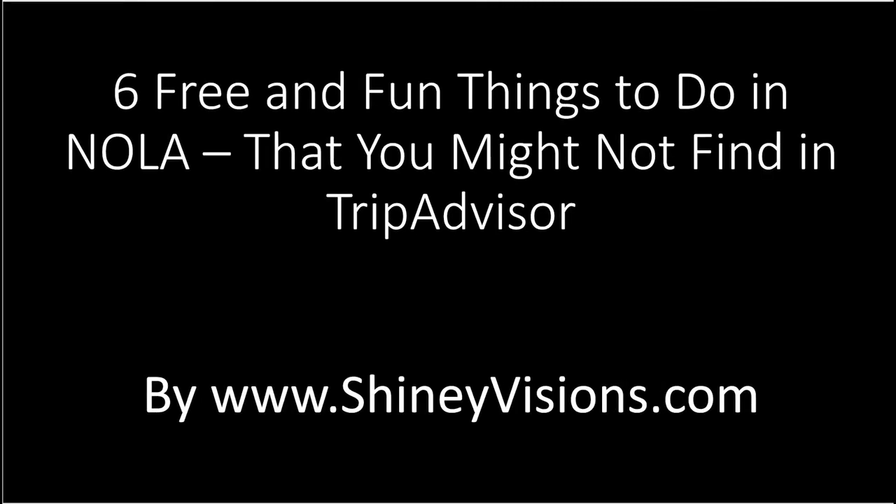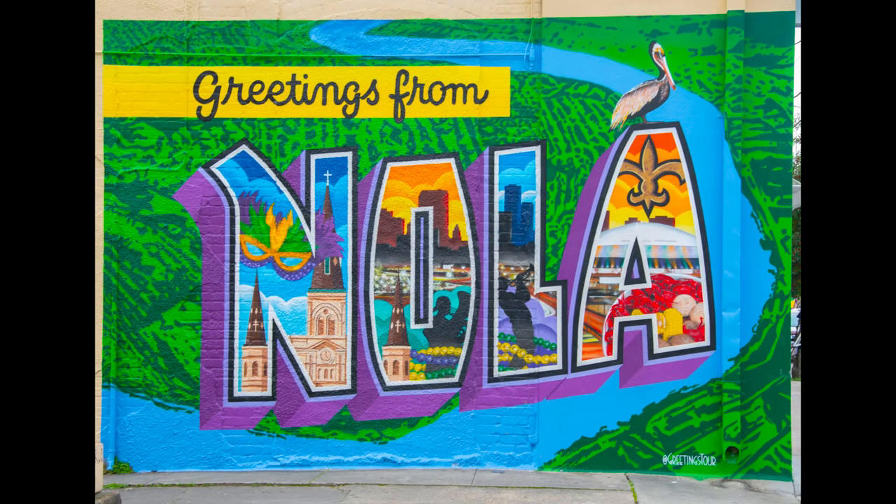Six free and fun things to do in New Orleans that you might not find on TripAdvisor, by Shiny Visions. New Orleans has so much to offer, but if you are searching for some fun things that don't cost money, this list is for you. Here we go!